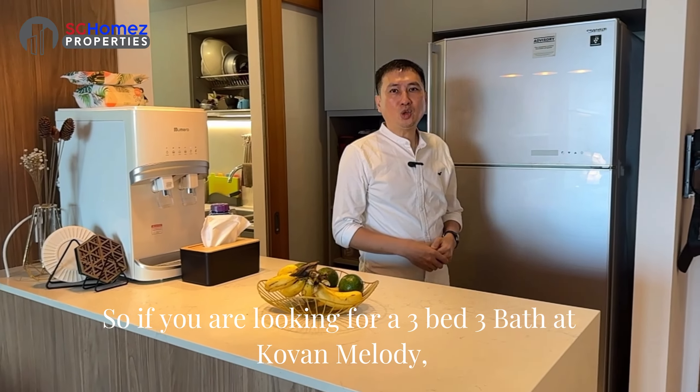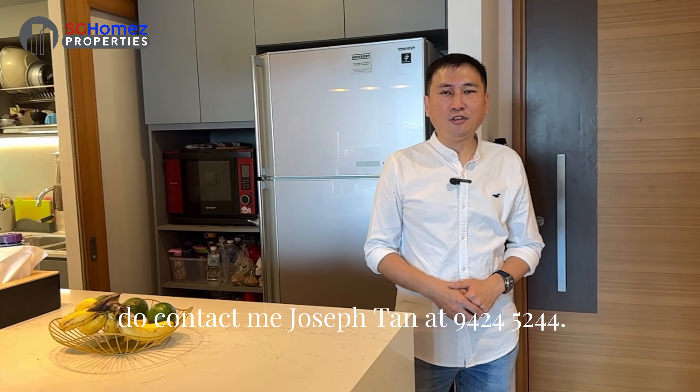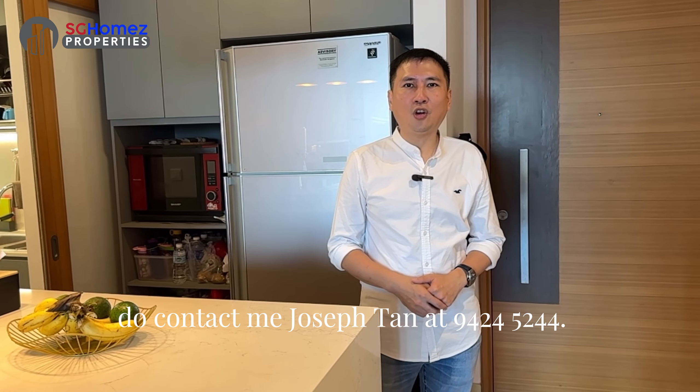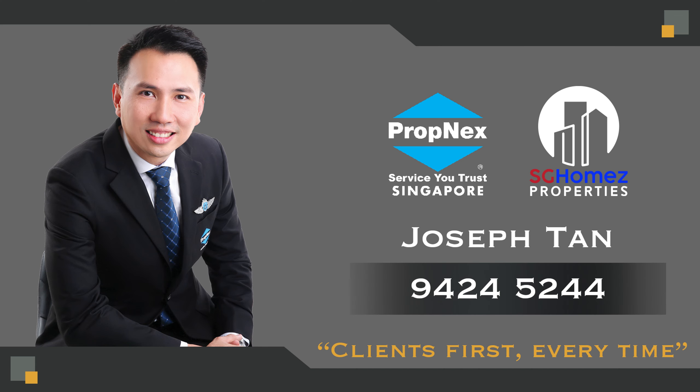So if you are looking for a 3-bedroom unit at Kovan Melody, do contact me, Joseph Tang, at 9424-5244. I'll see you soon.